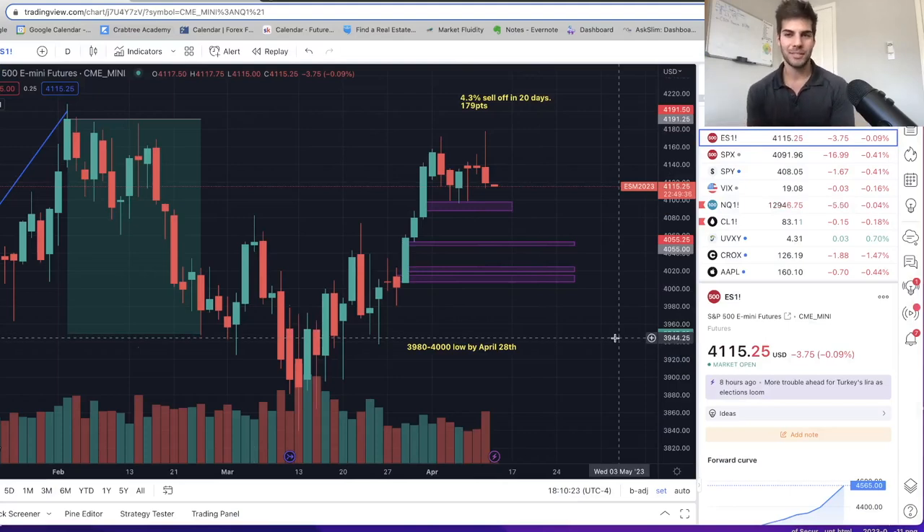Hey YouTube fam, welcome back to another video. In today's video we're going to go over where the market went this week so far — a midweek market update.